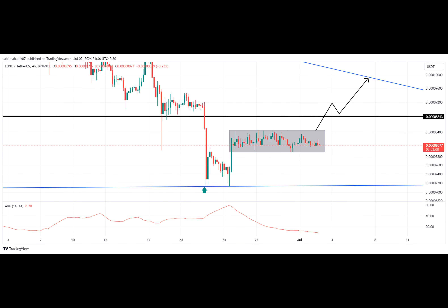And now for a little joke. Why did the Terra Classic coin go to school? Because it wanted to learn how to be a bull.